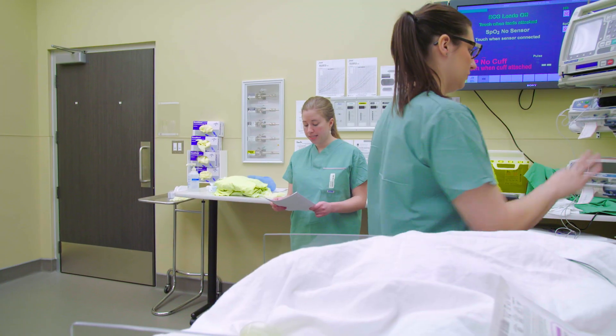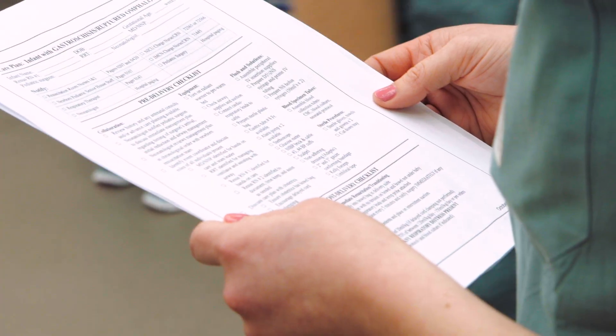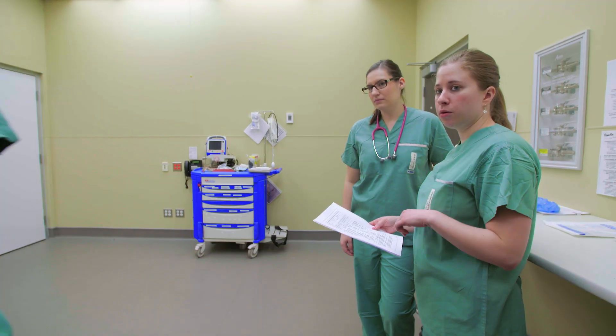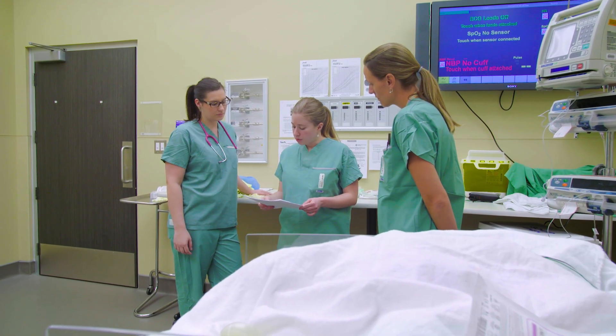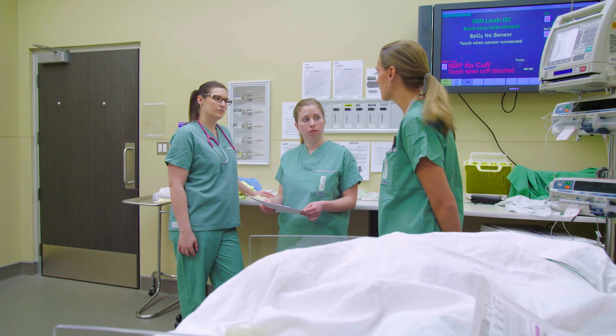We need to prepare a sterile plastic bag, which we have right here. We also need an 8 French gastric tube, which is right there and available. We have our normal saline boluses and D10W prepared, IV supplies ready as well. The ventilator is turned on and ready to go.